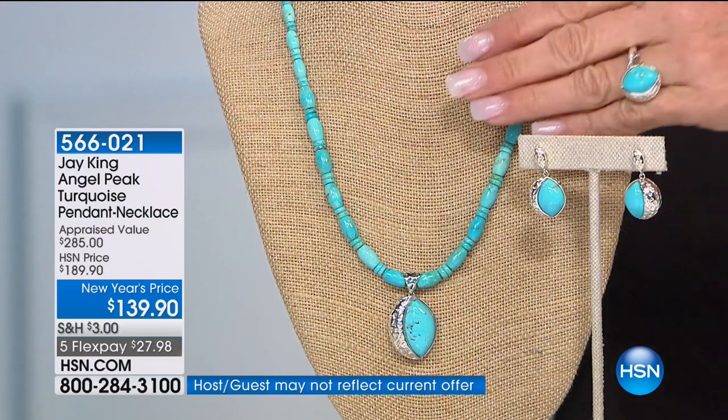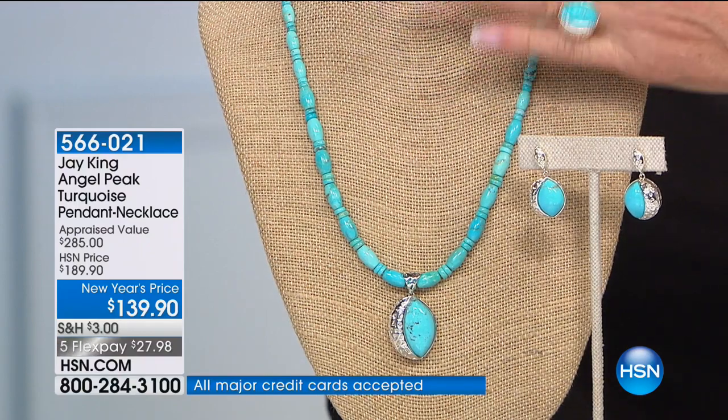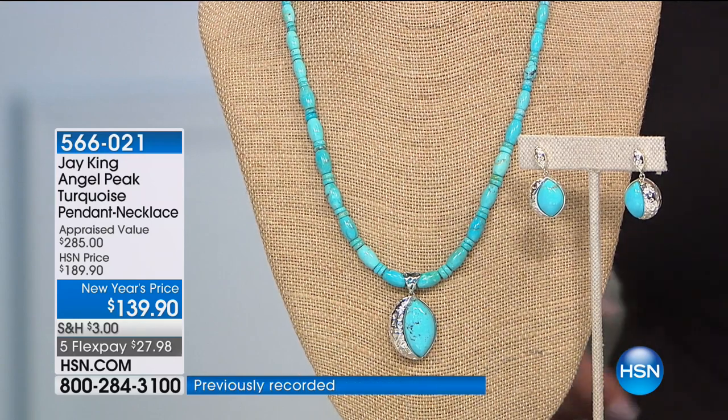We also have the matching necklace with pendant that goes along with that — all awesome pricing. Lowest price we've ever done. We have less than 300 left, and that's $139.90 — $50 off. We have five flex on all these choices. The ring sizes are 5 through 12, at $49.90.